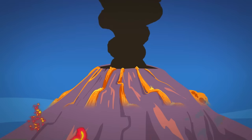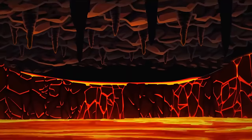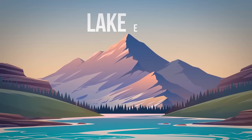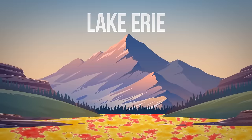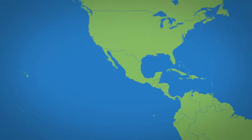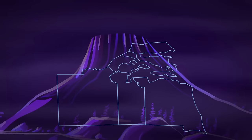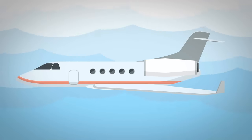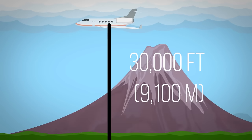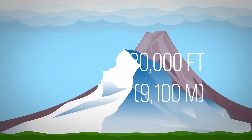Supervolcanoes are in a league of their own when it comes to natural disasters. A volcano is dubbed super if it erupts more than 240 cubic miles of magma — more than enough to overfill Lake Erie — and it must also have a history of erupting and a magnitude of 8 on the Volcanic Explosivity Index. The largest active volcano on Earth is Hawaii's Mauna Loa — so big it would cover the entire state of Rhode Island plus some. Its altitude from base to summit is about 30,000 feet, technically taller than Everest — yet it's not considered a supervolcano.